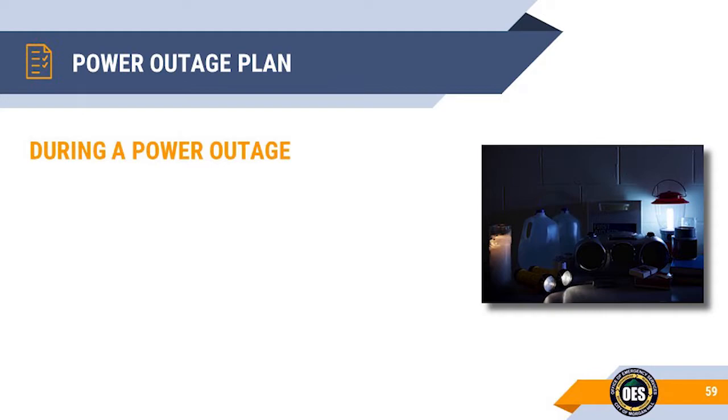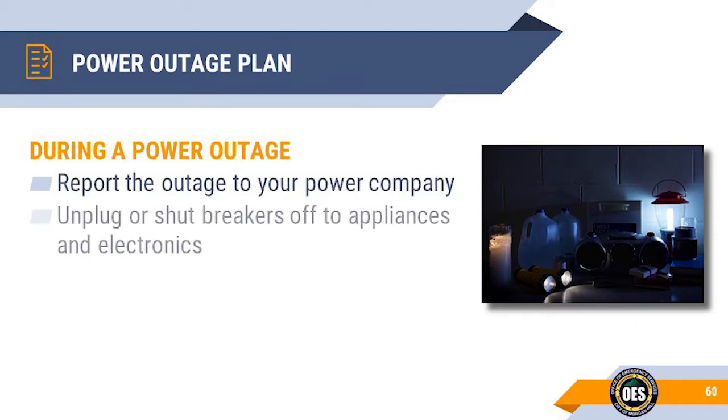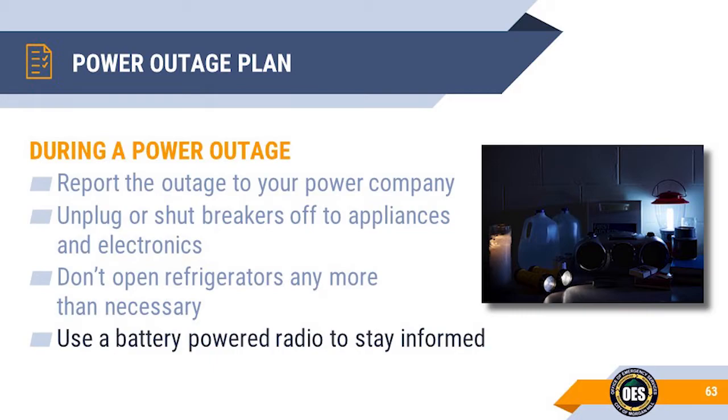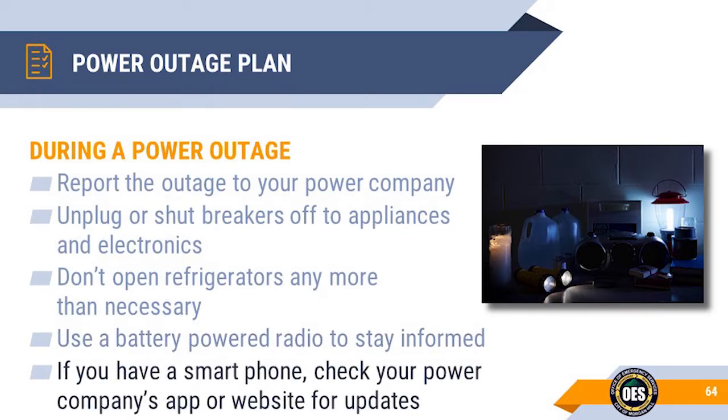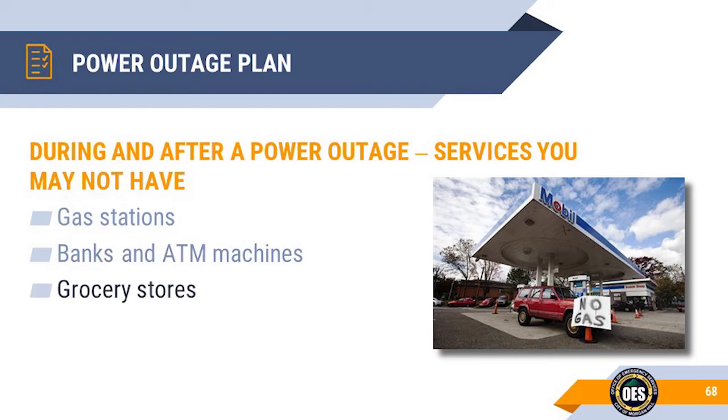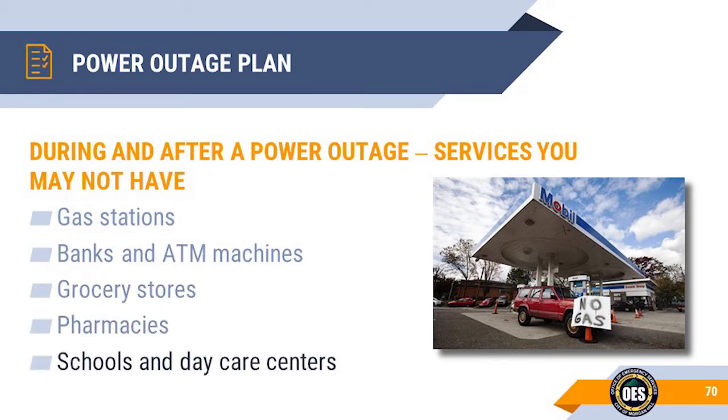When a power outage happens, immediately report it to the power company and monitor it on your app or web page. Unplug or shut off breakers to your appliances and electronics to eliminate power surges when power is restored. Try to keep the refrigerator and freezer doors closed — only open them when absolutely necessary and for a very limited time. Have a battery-powered or emergency radio to stay informed and regularly check the power company's app or web page for updates. Many consumer services may not be available during and after a power outage: gas stations, banks and ATM machines, grocery stores, pharmacies, schools and daycare centers.